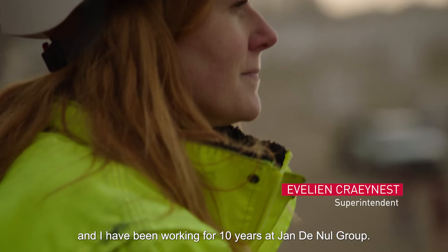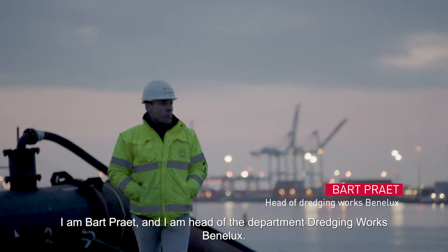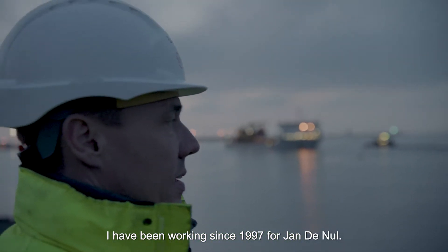Hi, I'm Eveline. I've been working for 10 years within Jan Den Ull Group. I'm here in Knokke. I'm superintendent of the Beach Replenishments. I am Bart Praat and I'm head of the department Dredging Works Benelux. I'm working since 1997 for Jan Den Ull.